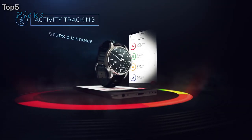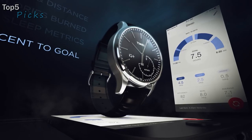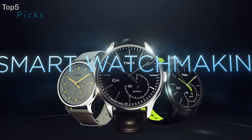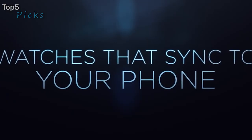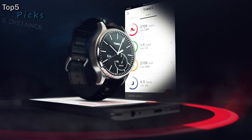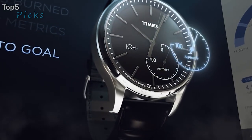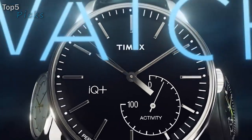Indiglo light-up watch dial. Water-resistant to 50 meters (165 feet); suitable for short periods of recreational swimming, but not diving or snorkeling. Fitness and activity tracking devices are growing in popularity, but they are falling short in one area: style. The Timex IQ Plus Move combines all the signature elements of an analog watch while discreetly housing sophisticated modern technology that tracks daily activity like steps, distance, calories burned, and sleep metrics.